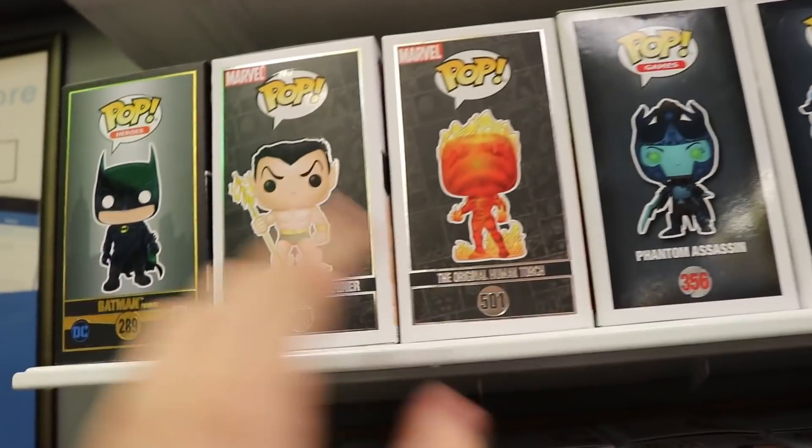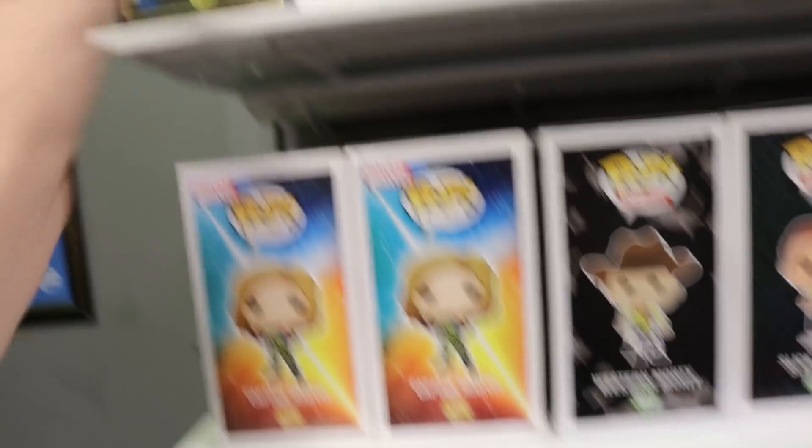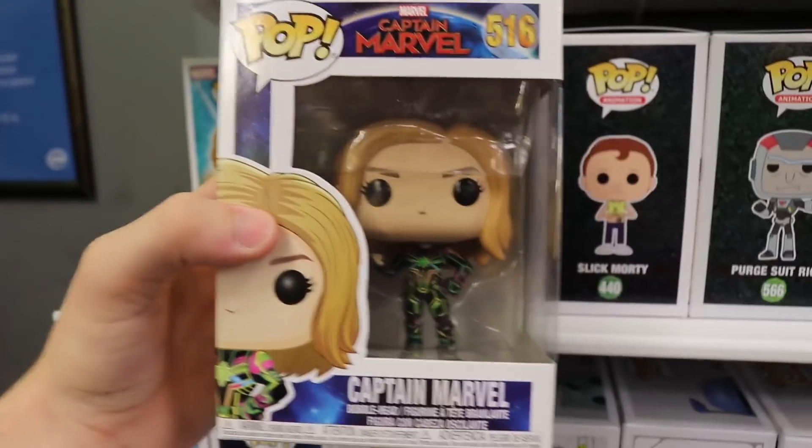Now the new stuff that they got in - I want to show this off. So they got the original Human Torch and Namor Submariner. Now I don't know if I have this one yet - this is Batman Forever, so I'm not going to be picking them up today. But they do have the Captain Marvel down here in her new neon suit. That one's cool, I do like that a lot.